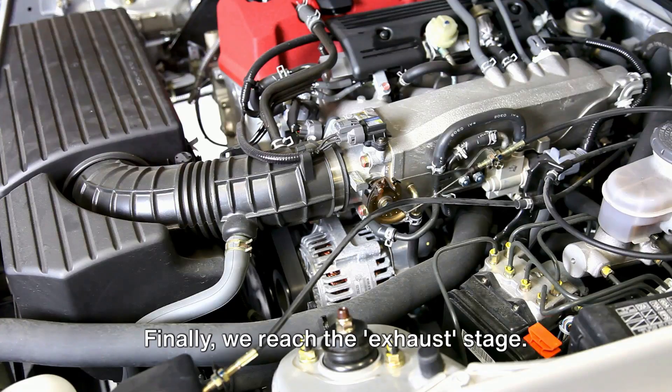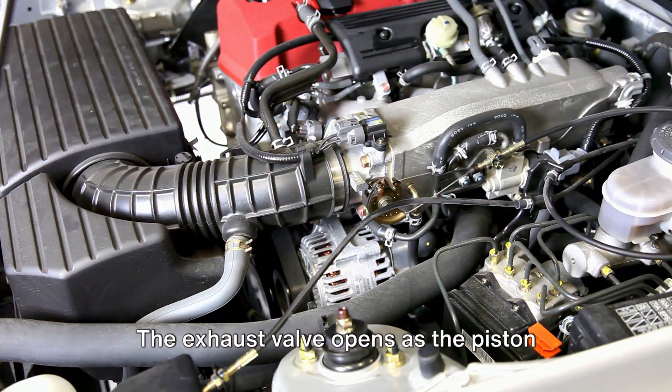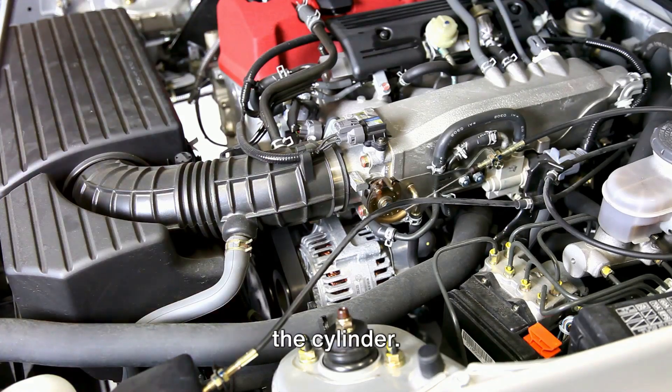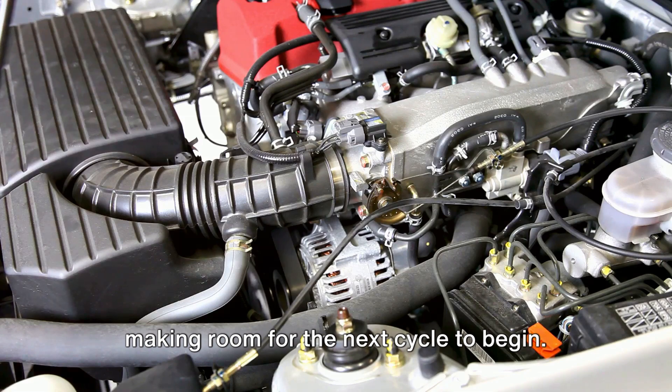Finally, we reach the exhaust stage. After the explosion, it's time to clean up. The exhaust valve opens as the piston rises, expelling the burnt gases out of the cylinder. It's like exhaling after a deep breath, making room for the next cycle to begin.